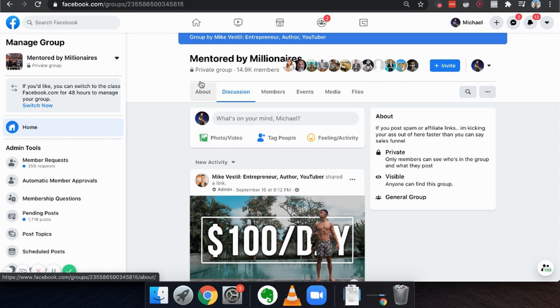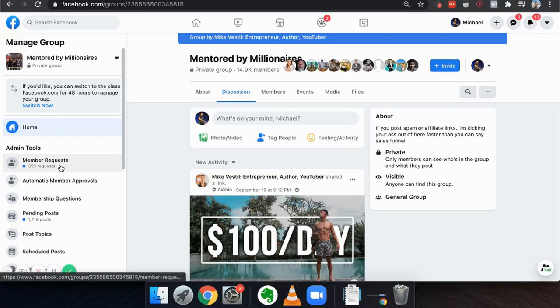At first it was only like a hundred people, but then out of nowhere something weird happened — Facebook just started recommending this group to a bunch of people. Now hundreds of people join this group every single day, and I'm not actually even focusing on this group anymore. I just come in here and post my YouTube videos every now and then, and I haven't even added all of these people yet — there are 359 requests.